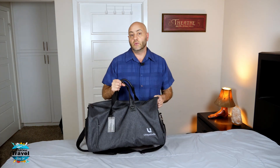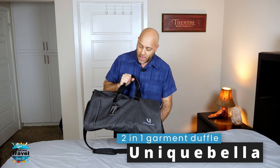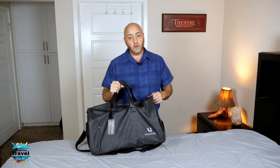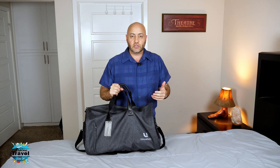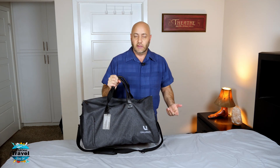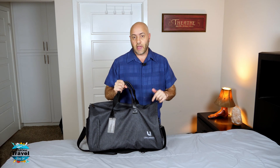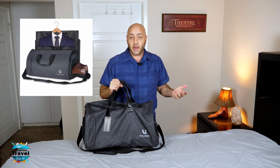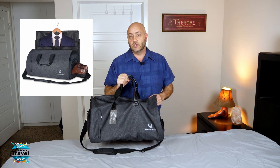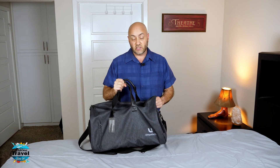Today I'm talking about this two-in-one garment bag and duffel bag all in one by Unique Bella. Little disclaimer: they did send me this product for free to review and show you guys. It's not exactly a sponsored episode, but they gave me one for free. I'll have an affiliate link down below on Amazon — when you buy it, I get a couple cents and it helps out the channel. So let's go ahead and take a look at the Unique Bella 2-in-1 garment bag and duffel bag.